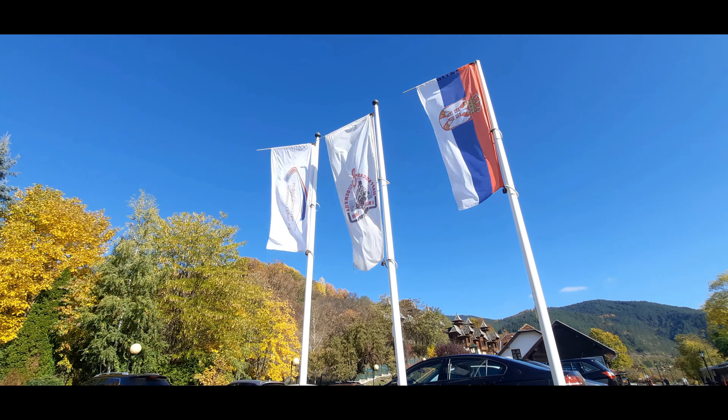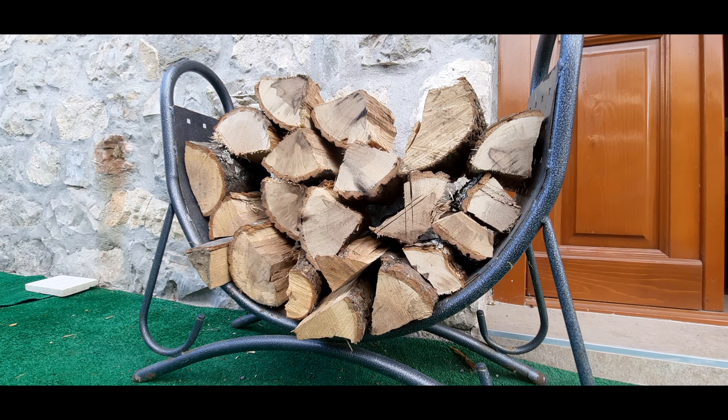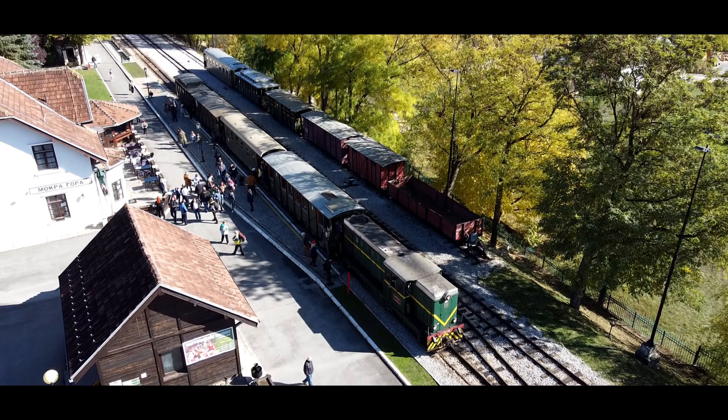Good weather? Check. Logs? Check. All aboard the Šargan 8.